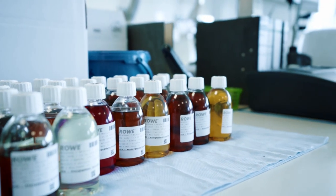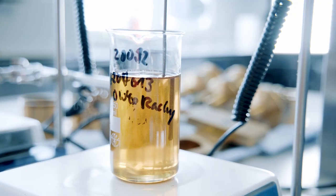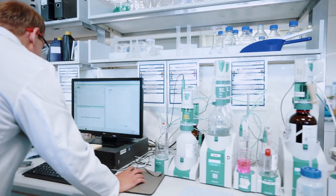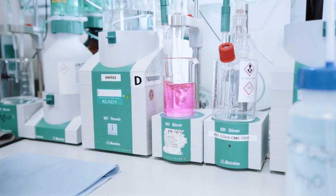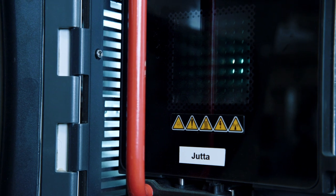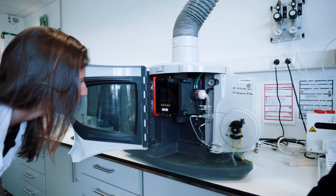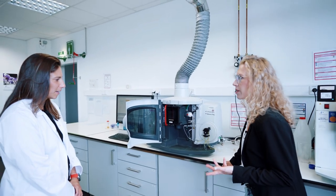So this is the laboratory. We do batch control as part of quality assurance here, as well as research. I want to show you two instruments and methods that we use in the development of racing oil. One of them is the ICP — it's really funny, her name is Jutta! When you look inside, you can see a little flame. What you do here is take a little oil sample or another fluid, and then heat it up to 8,000 to 10,000 degrees Celsius.